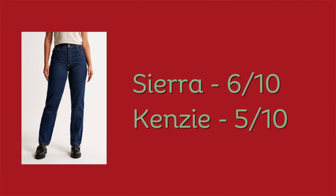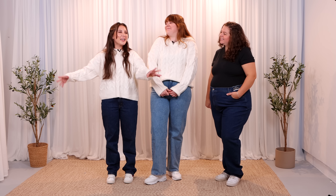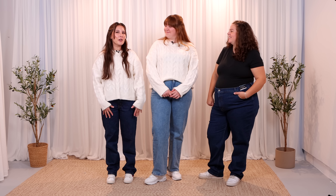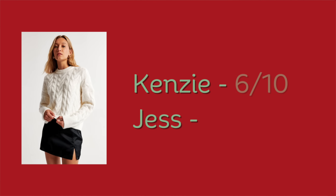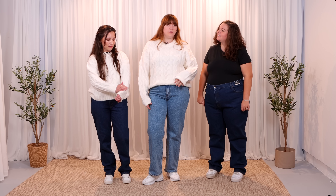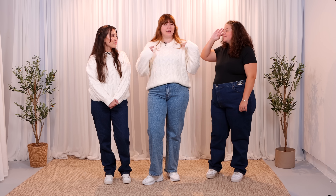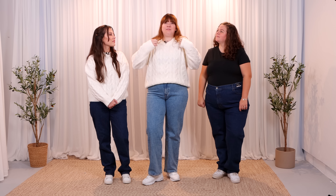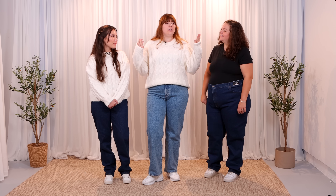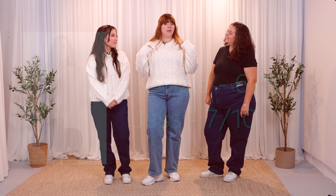I'd give the jeans a 5 out of 10 — not the right size, returning them. I'd rate them a 6 out of 10 similarly. For the sweater: I'd rate it a 6 — it's nice quality but I'm itchy and hot so I'm returning. I'd give it a 7 — it's warm and toasty and I run cold, so I'm keeping it, though I'm curious how the pilling holds up after washing.